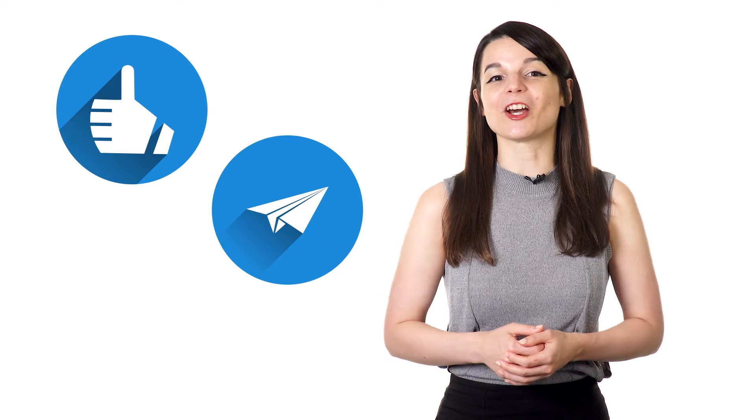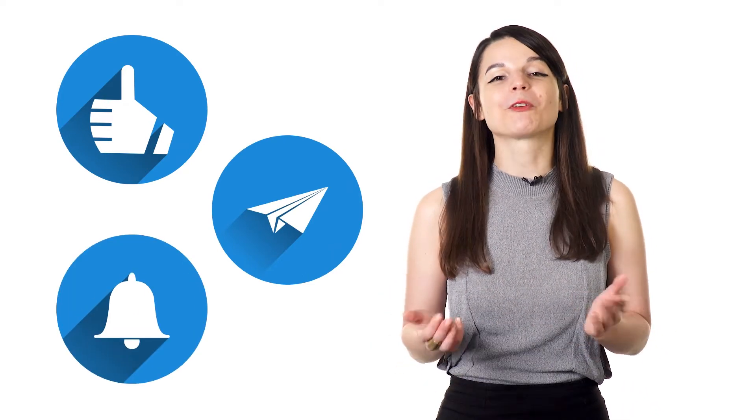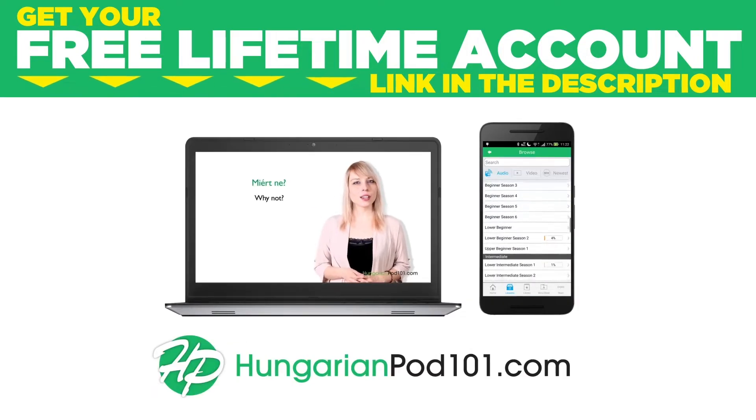If you enjoyed these tips, hit the like button, share the video with anyone who's trying to learn a new language, and subscribe to our channel. We release new videos every week. Want to speak real Hungarian from your first lesson? Sign up for your free lifetime account at HungarianPod101.com.